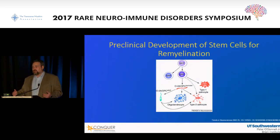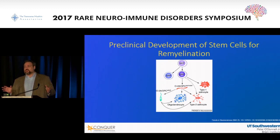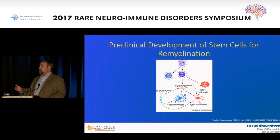In the setting of remyelination, we know that if you start with embryonic stem cells, you can get to a neuroprogenitor cell, and then they can differentiate into glial-restricted precursor cells. Those can then form oligodendrocytes, oligoprogenitor cells, and astrocytes. The key is that for remyelination, what you want are those oligoprogenitor cells. Part of the preclinical work for stem cell therapies is proving that we can control cellular development all the way through to oligoprogenitor cells.